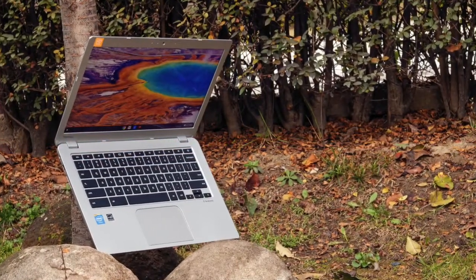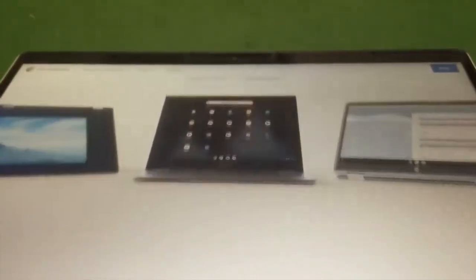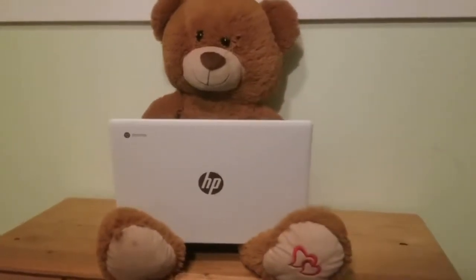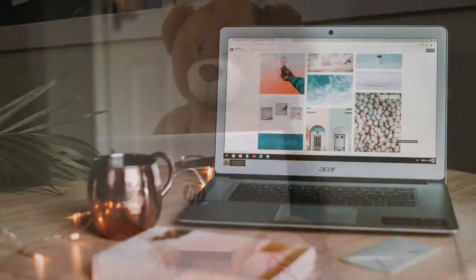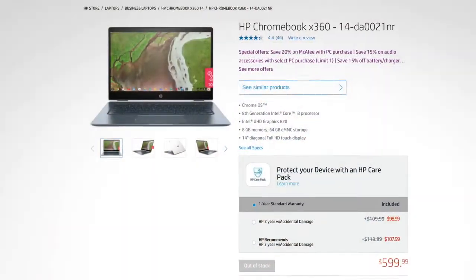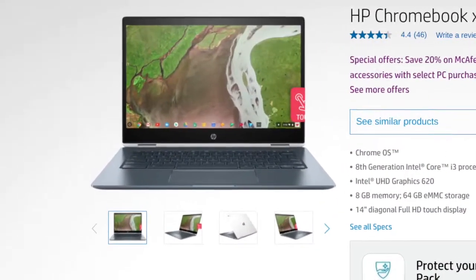Hey guys, my name is Peter and one year ago, long before I even started this channel, I purchased my first Chromebook. Since then I've enjoyed the many benefits of a Chrome OS machine, but I've also been frustrated by dozens of issues. In this video I'm gonna go over my thoughts and my experience with my Chromebook after using it for one year, and I will give my honest opinion on whether you should buy a Chromebook.